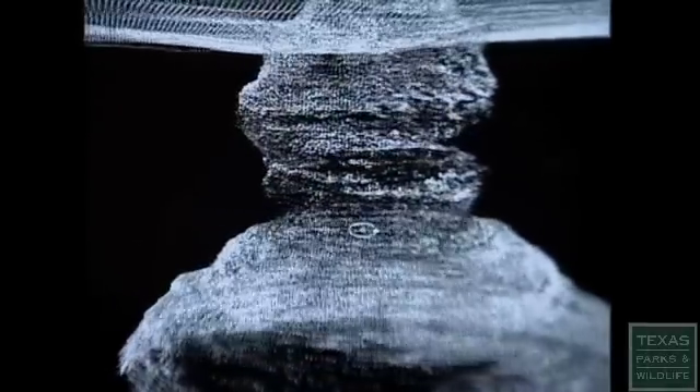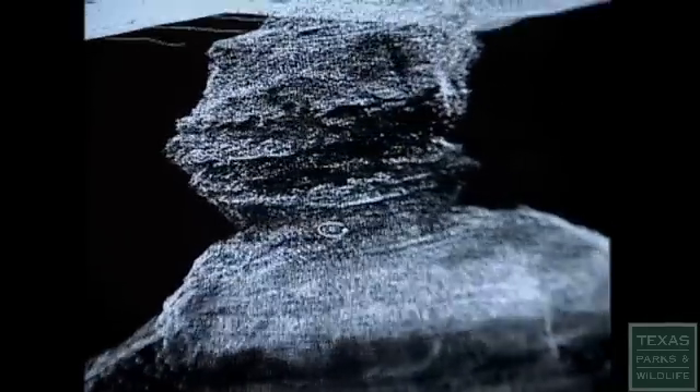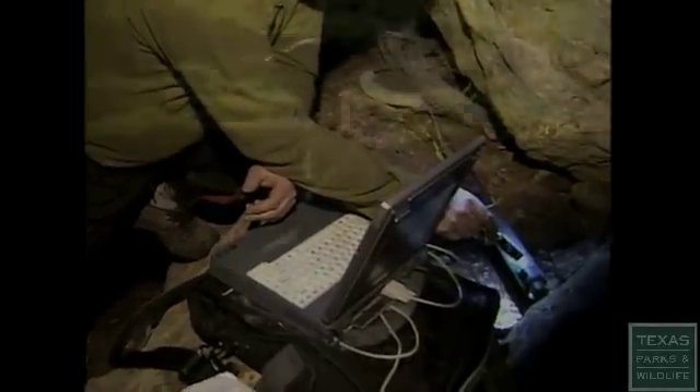This project basically could never have even been done before we implemented this laser scanning technology. You just couldn't physically do it — there was no real good way. And now we can do it in just a few days. The Devil's Sinkhole Mapping Project will allow geologists to study layers of the Earth that often get overlooked, and park staff will be able to keep tabs on changes in the cave, while visitors will be able to get a real feel of what it's like to be 300 feet down inside Texas.